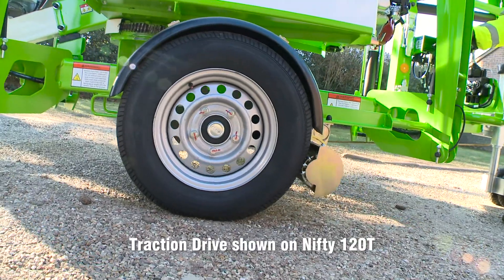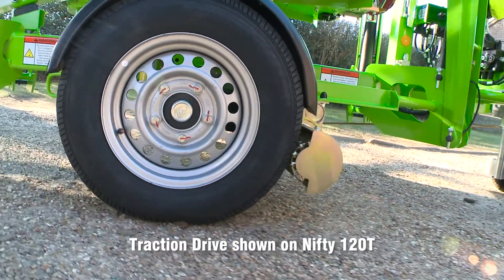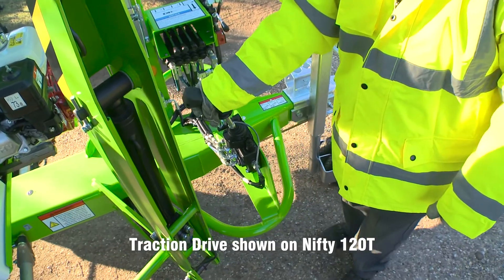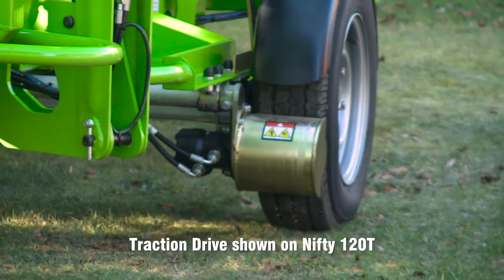Operated from controls next to the tow hitch, the Nifty traction drive system uses hydraulically powered drums to turn the road wheels and position the machine, making it ideal for softer ground like gravel and grass.